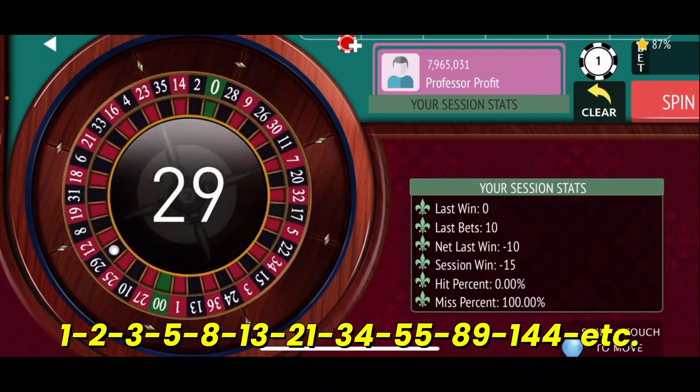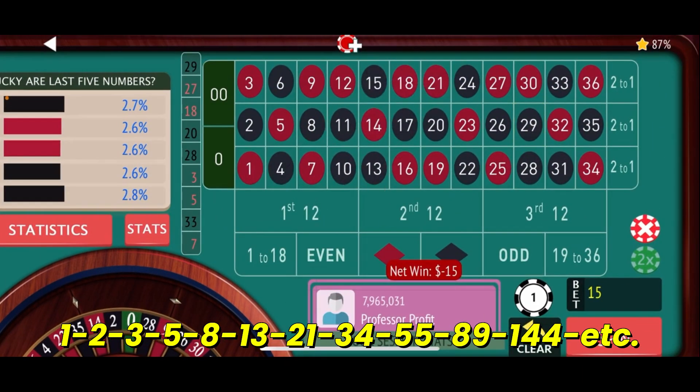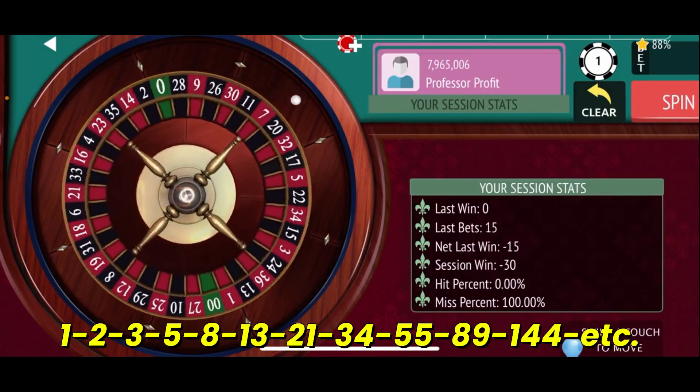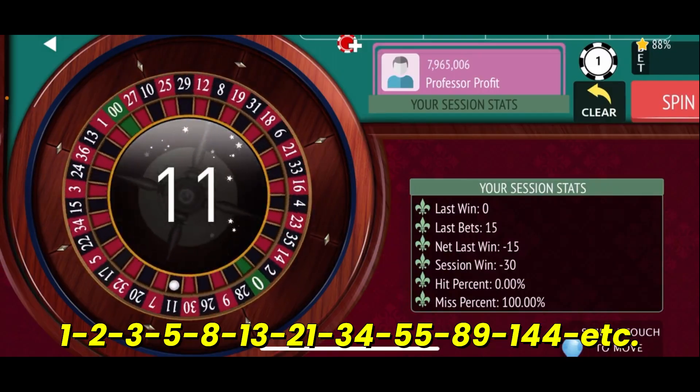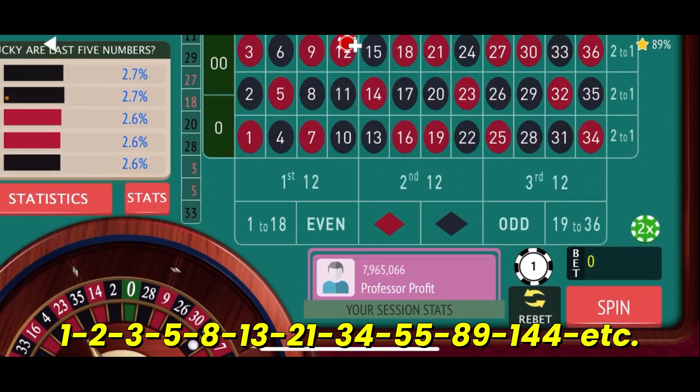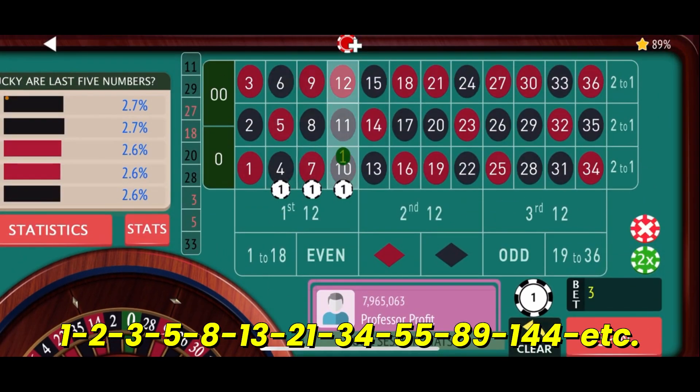29 black — that's going to be another loss. We'll go from $3 to $5, adding $2 to each bet. Off to a rocky start, but we've got 15 number coverage, so that's not horrible. And there's 11 black — our first hit! That's a $35 win, putting us at $5 which is a session high. So we move down one column as we move the chains and give it another spin. We're back to our base level — $1 bet on each street.